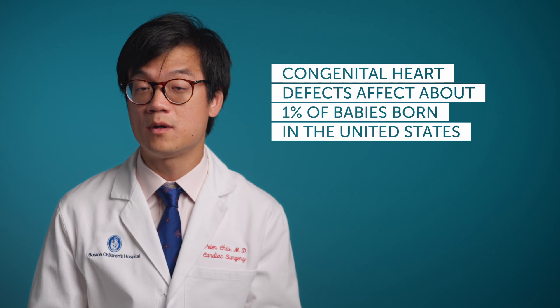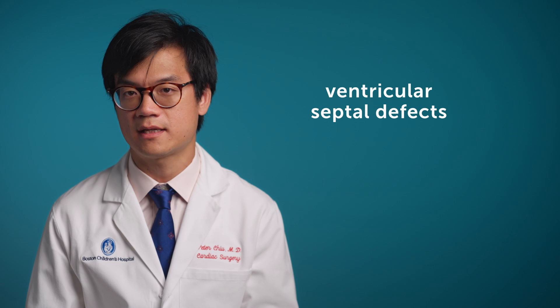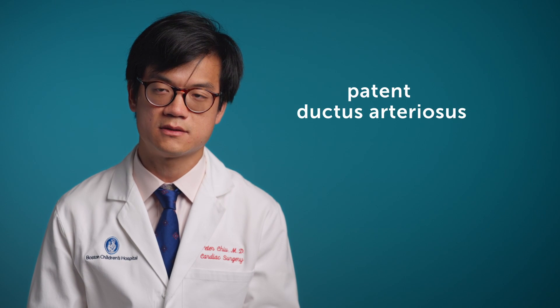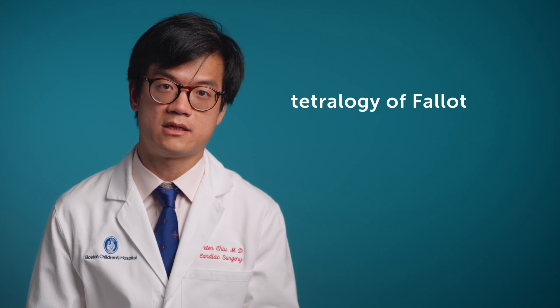Congenital heart defects affect about 1% of babies born in the United States. The most common among these are ventricular septal defects, atrial septal defects, patent ductus arteriosus, aortic stenosis, coarctation of the aorta, and tetralogy of Fallot.